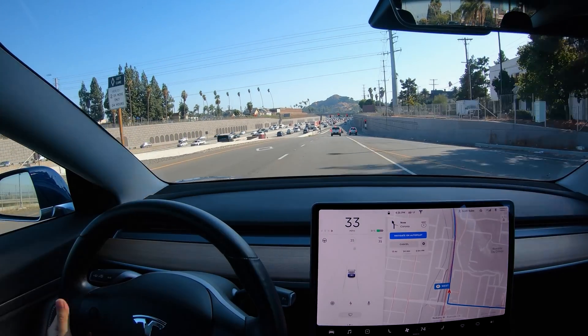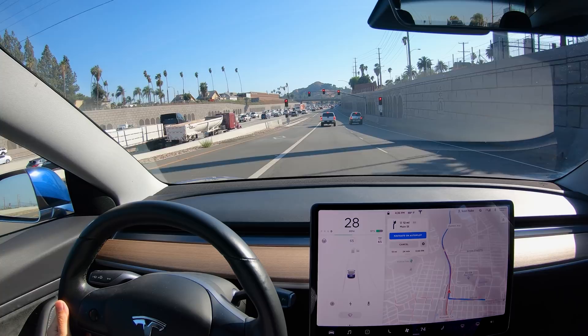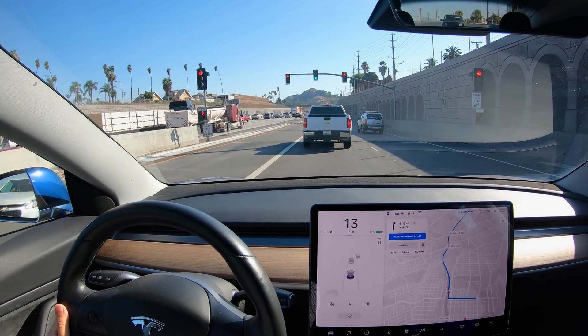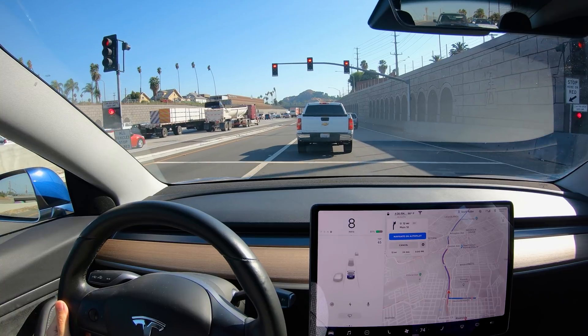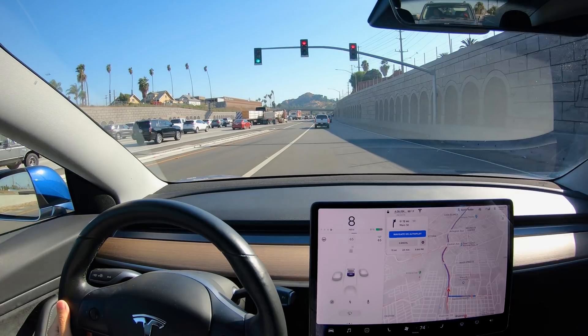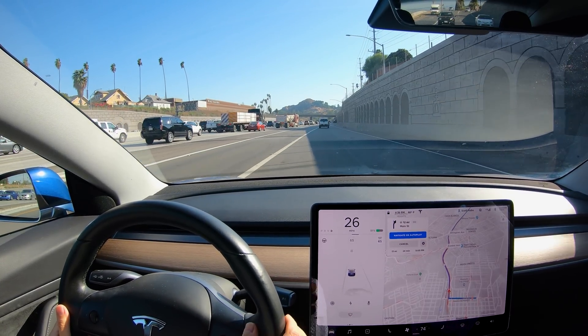Hey, it's Scott Kubo. People ask me how often I use autopilot, and I use it every day, every time I drive. I want to show you how autopilot is currently working for my daily commute. It doesn't recognize stoplights yet, so we have to do this part manually. When the gray steering wheel on the display comes on, we can engage autopilot.